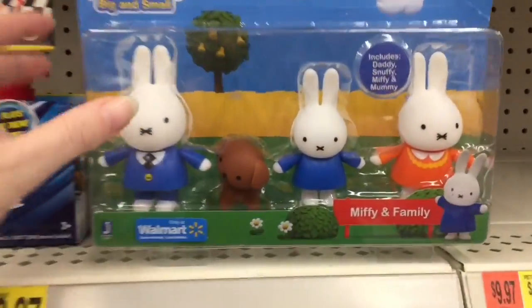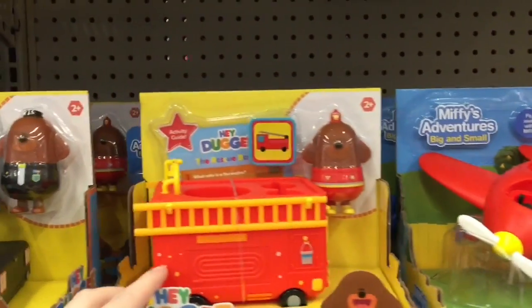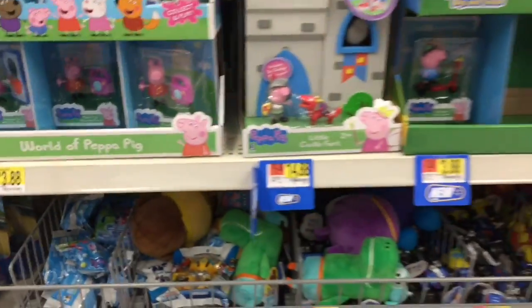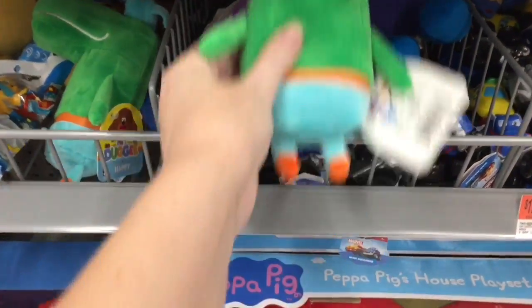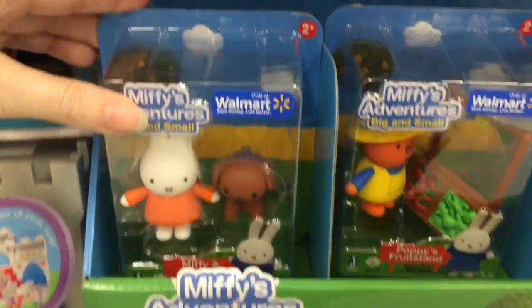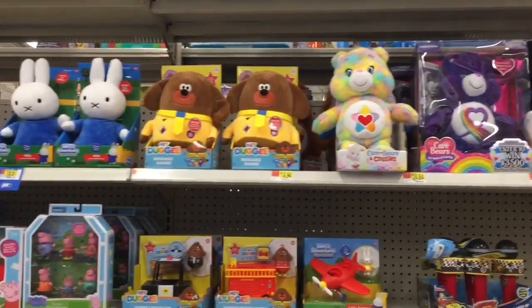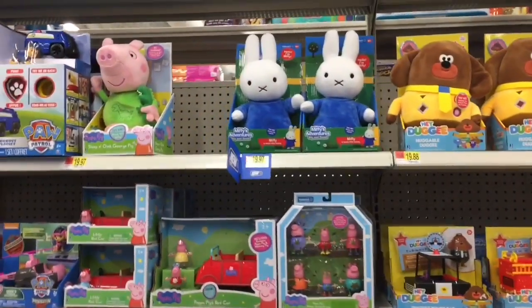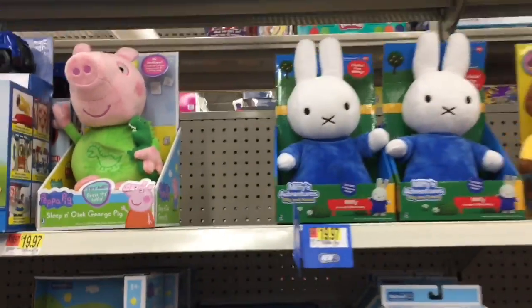In the preschool aisle I always like to look down here — those Miffy's Adventures look cute, as well as that little Dougie. He's pretty cute, like a little policeman and fireman. They have plushies — I like the alligator guy, he's really cute. I guess the Miffy ones are solely at Walmart only. And then the Care Bear plushies, as well as Peppa Pig — George with his dinosaur, that's adorable.